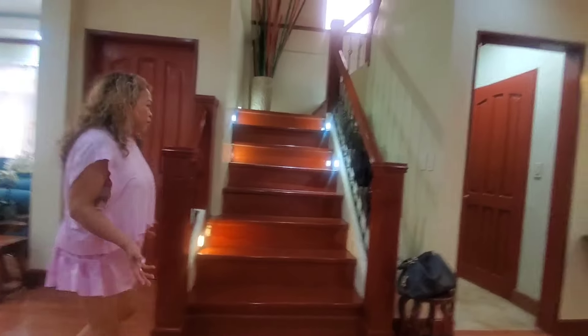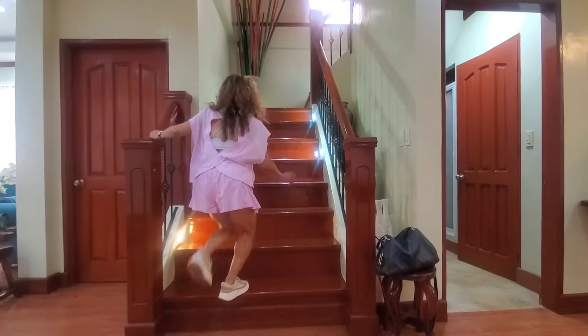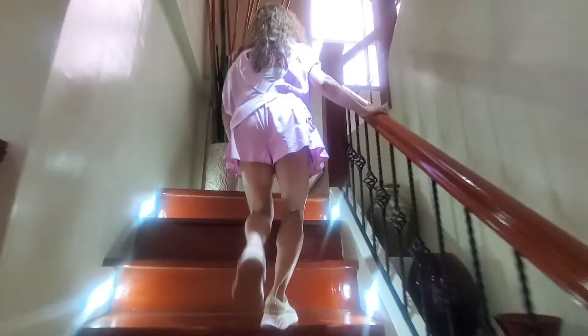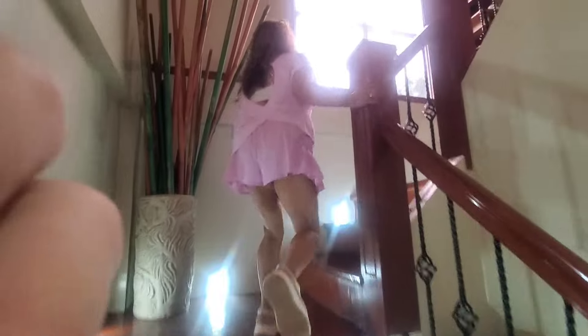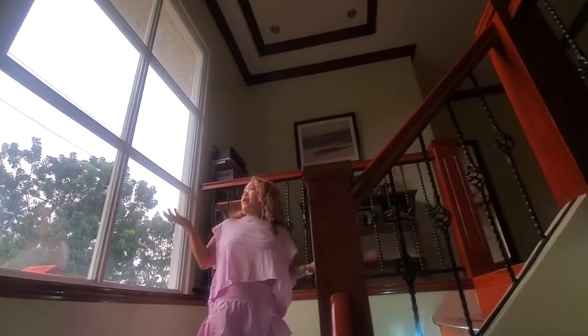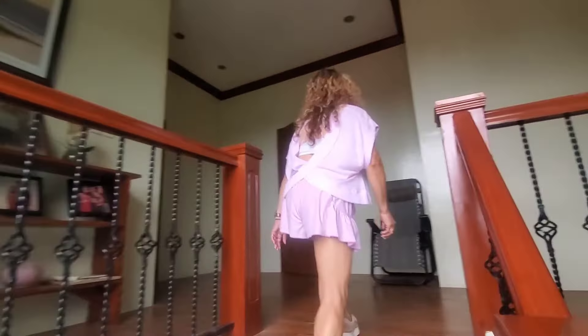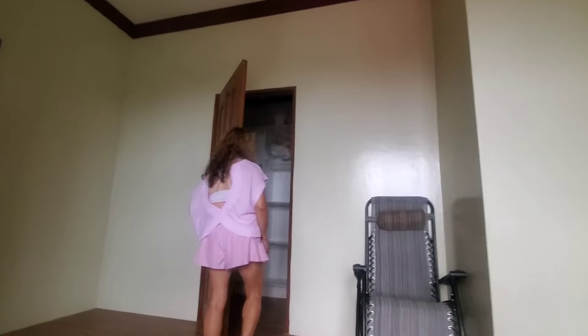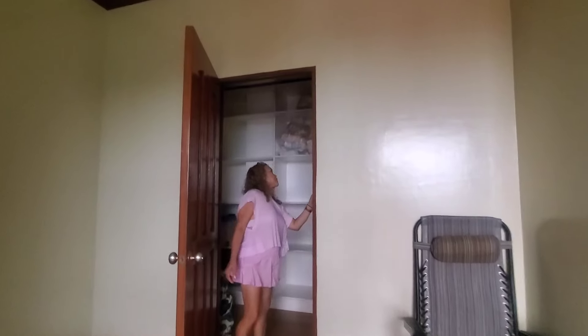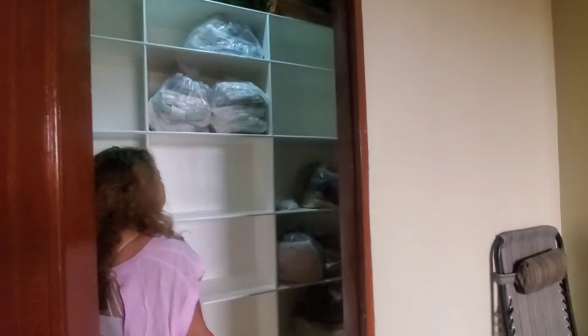The staircase has lights on the steps so you won't trip. There's a nice big window at the landing, so it's bright coming up. Up here we have a linen closet with plenty of room to store all your linens.